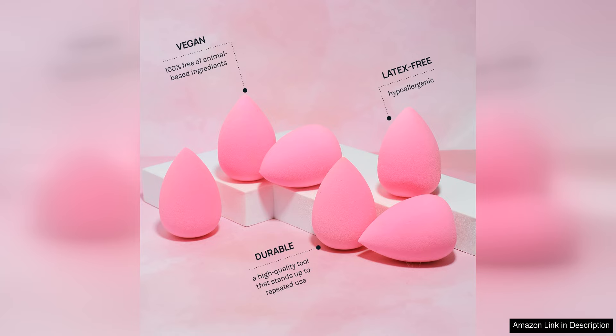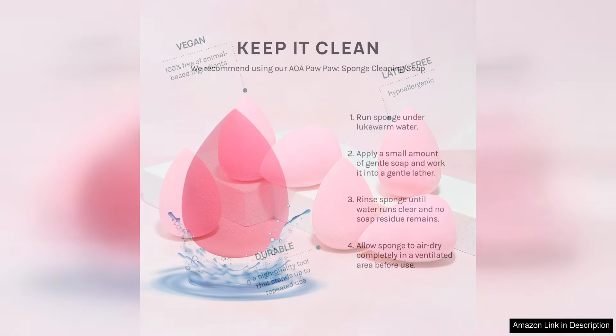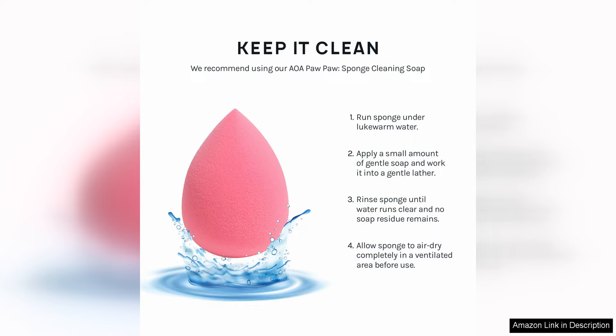Overall, the AOA Studio Collection Makeup Sponge Set is a fantastic addition to any makeup collection. Whether you are a makeup beginner or a seasoned pro, these sponges are sure to become a staple in your routine.